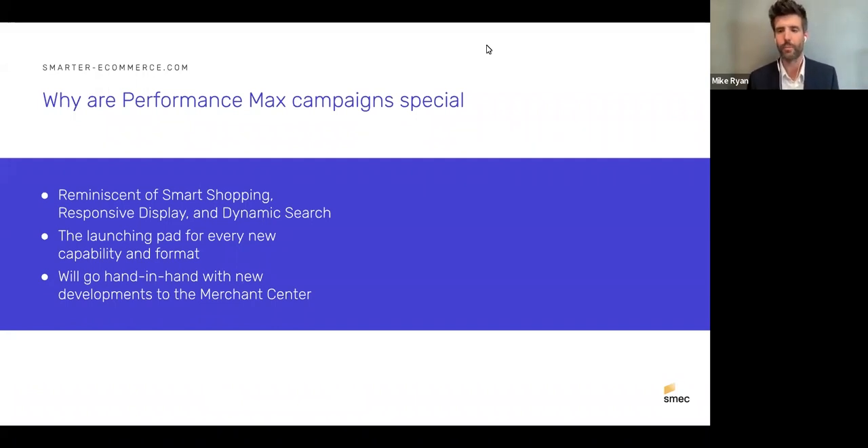Every new cool thing Google does will be in Performance Max; standard/legacy campaigns have their use cases but probably won't be updated at the same pace. A lot of developments are also coming from Merchant Center. Credit where it's due — Google is offering new insights, rolling things out, adding back location targeting controls. They got the message that people were dissatisfied with the lack of control and insight in Smart Shopping.